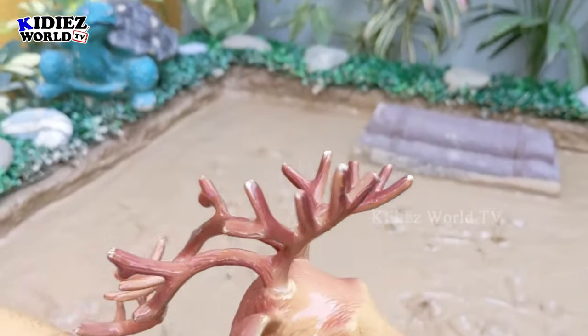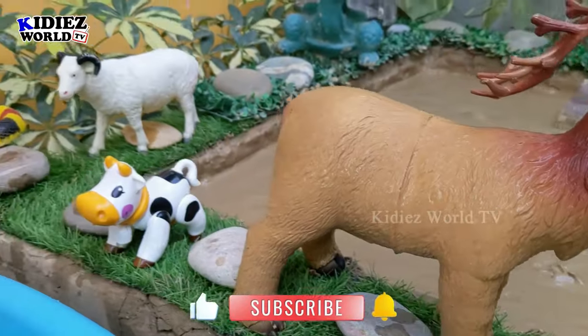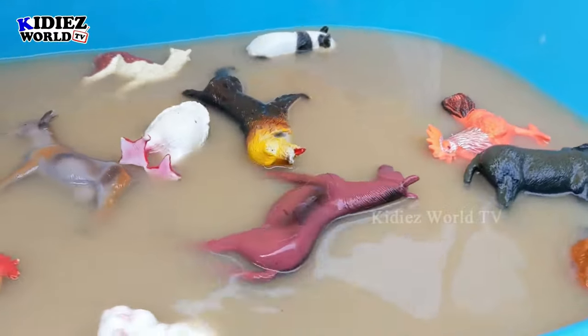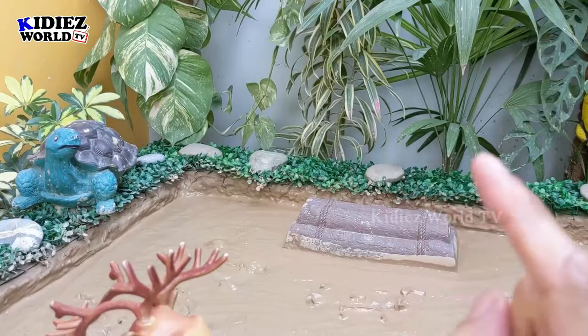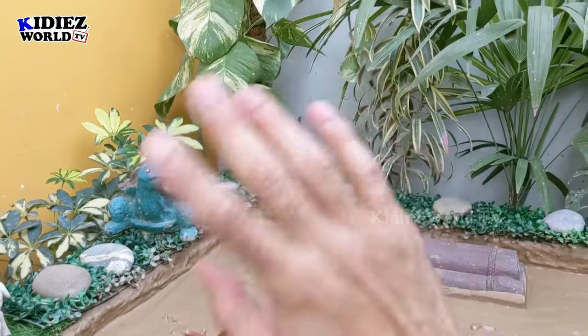I hope you like this video — we have cleaned all these animals, they are in the wash tub, and it's time to say goodbye. But before that, like the video, subscribe to the channel, and hit the bell icon. Have a great day friends, take care, bye bye!